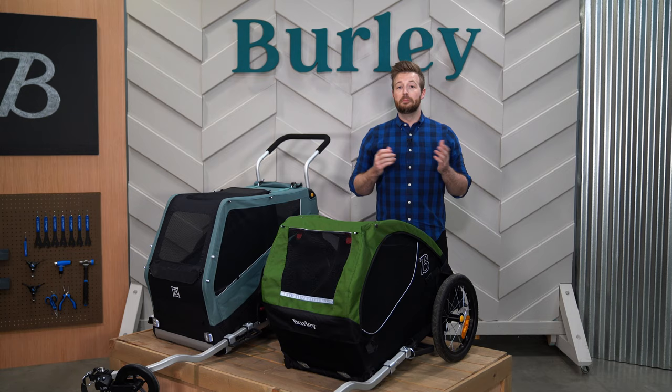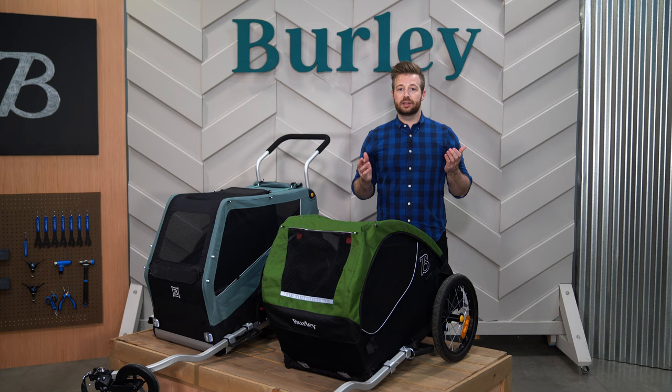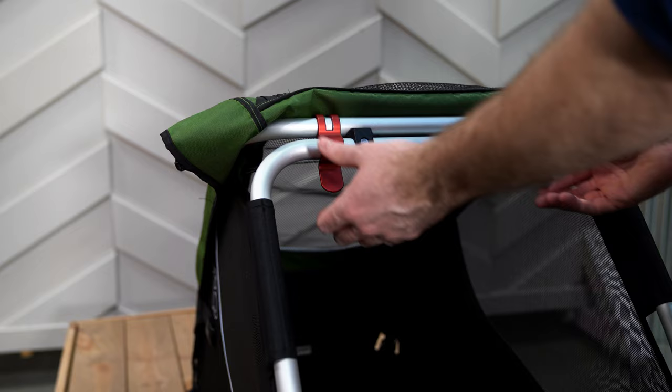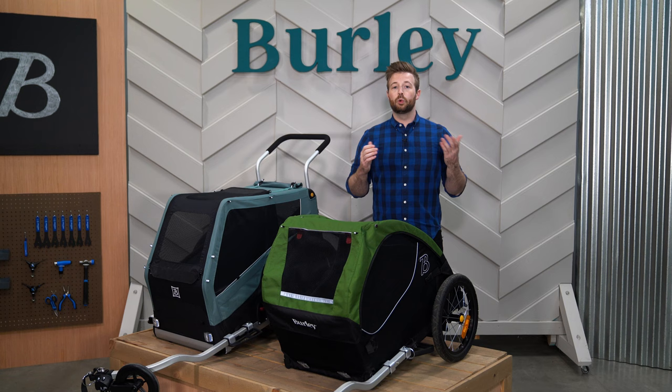Both trailers include attachment points for the optional pet trailer pouch, and the Bark Ranger offers additional loops for the available Bark Ranger bag. At the end of the day, the trailers are designed to make cleanup and storage simple. The floor can be removed for quick cleanup of dirt, debris, or messes. Push button wheels and simple folding systems make storing or transporting the trailers hassle-free.